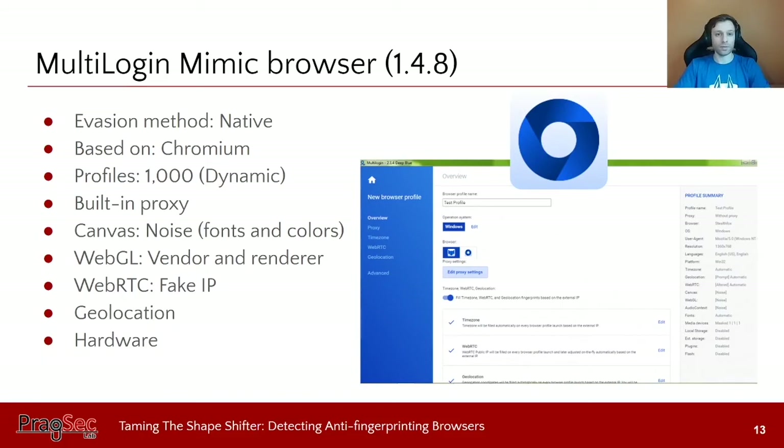Next is Mimic Browser by the multi-logging company — a commercial tool that uses native spoofing with a custom version of Chromium. A license provides 1,000 saveable profiles with the ability to generate new ones on the fly. It comes with a built-in proxy. For canvas, it adds noise to fonts and colors in a way not detectable by the human eye. For WebGL, it lets you mask the vendor and renderer fields. For WebRTC, it enables reporting a fake IP address, and it can fake the geolocation API to match that fake IP, and also match hardware device features queryable through the browser.